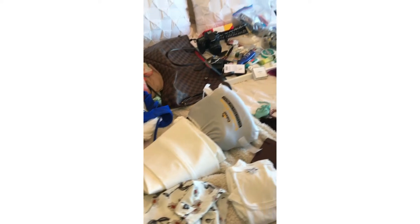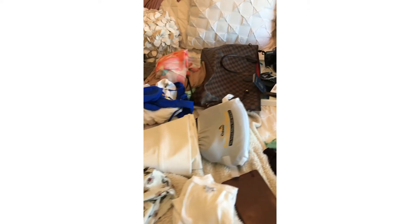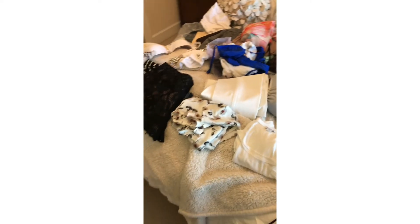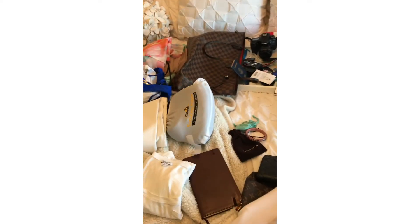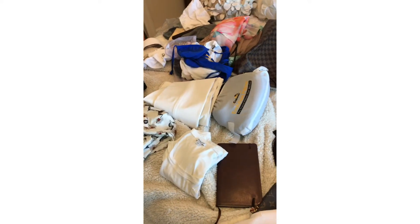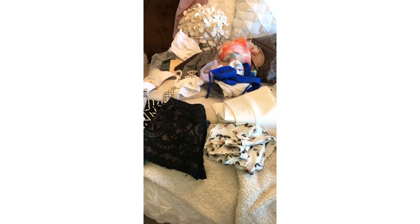Hello everyone, welcome back to my channel! Today I'm going to be packing for my birthday trip — I'm going to Greece, checking out Santorini and Mykonos. I'm having a really difficult time figuring out what to pack while keeping it light and not taking a big suitcase. I pulled out some must-have pieces and I'm going to see if they all fit. I just laid everything out and now I'm going to try to put it in the suitcase.